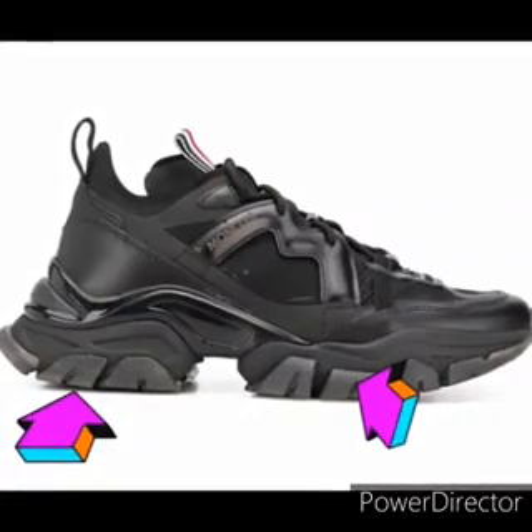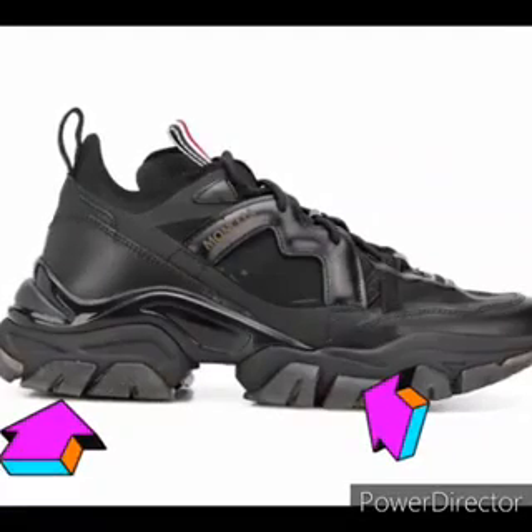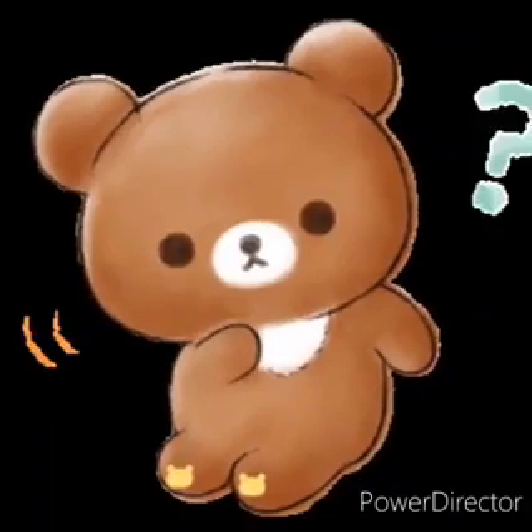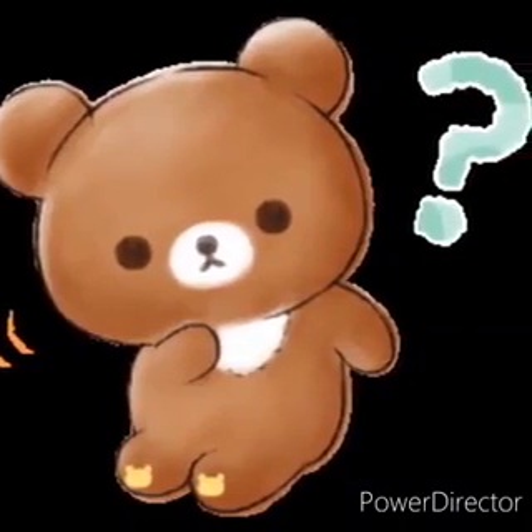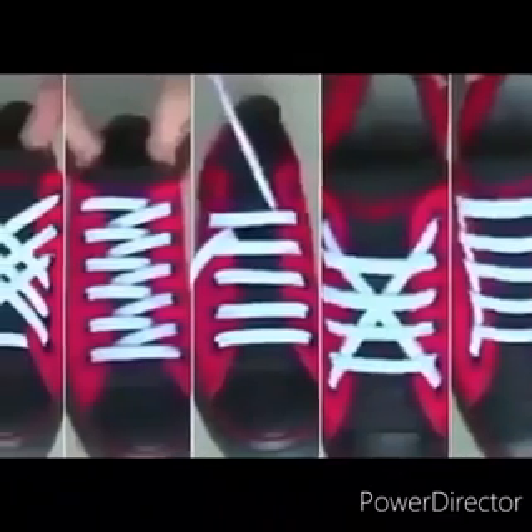The back part of the shoe is called the heel, and the front bottom part is the sole. Can you see the heel and the sole? And how do we tie our shoes? Well, usually we tie it with laces.